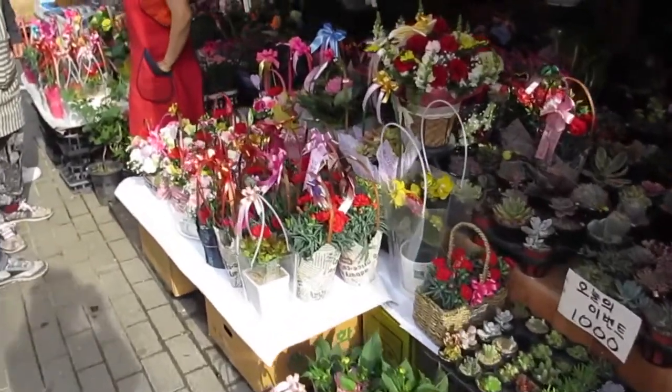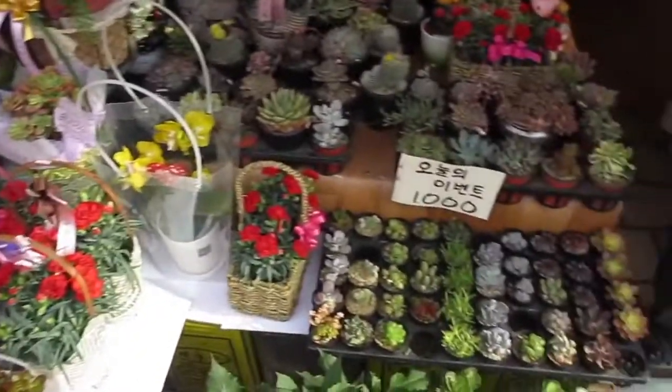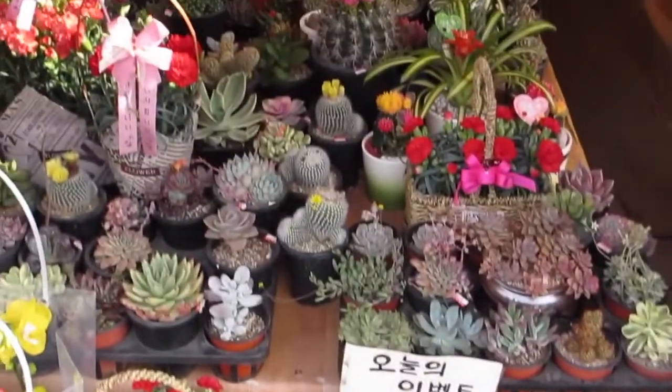This is a flower market — they have a lot of these in Korea and they're really nice. They also have a lot of succulents which I really want one, it's only like a dollar, but it's gonna die in my suitcase so I can't get it.